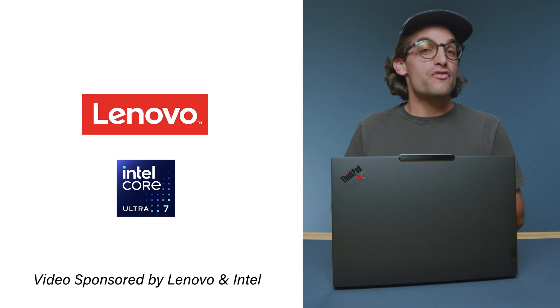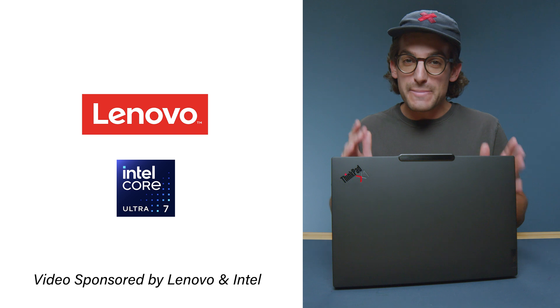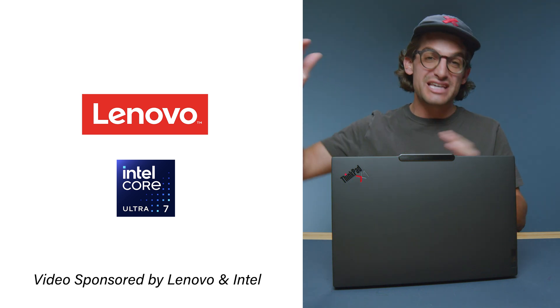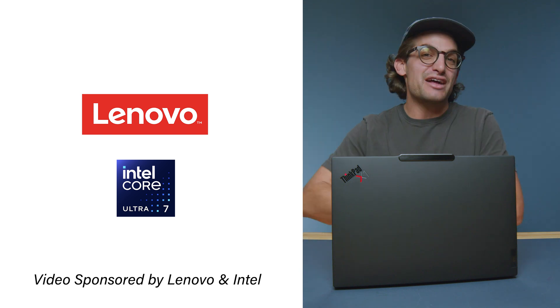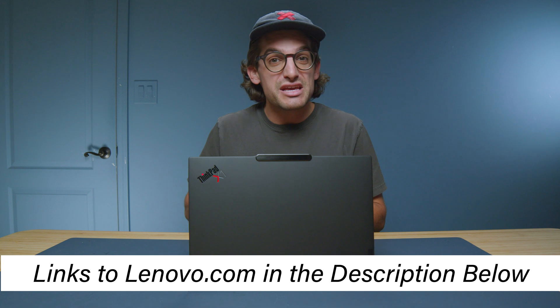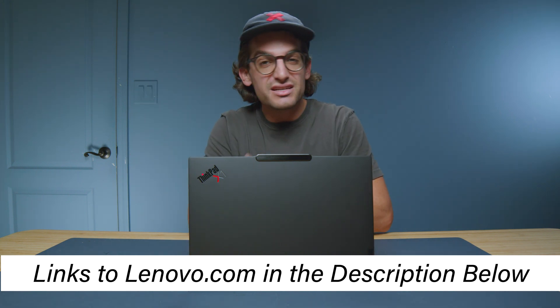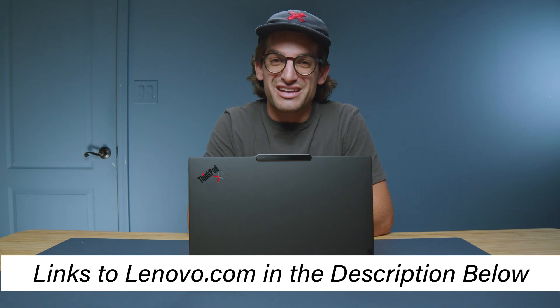I want to thank Lenovo and Intel for sponsoring this video, making it possible to review the Lenovo ThinkPad X1 Carbon Gen 13 Aura Edition imagined with Intel. It is only possible to keep this channel alive with great partners like Lenovo and Intel. If you're interested in making a purchase, head over to Lenovo.com using the links in the description to check live pricing and see which model is the best fit for your needs.